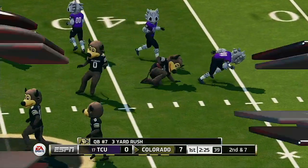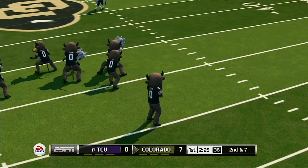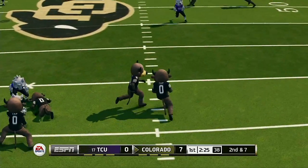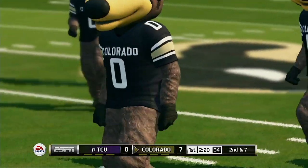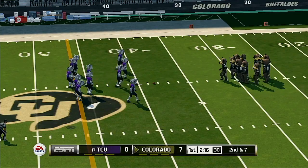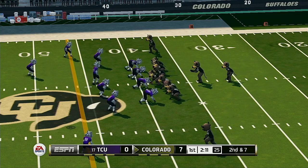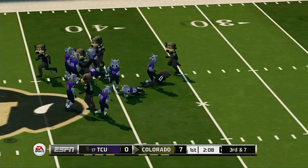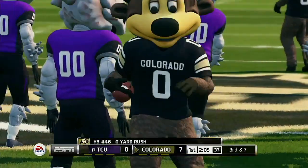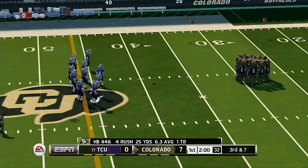Brought down at the 38, to maybe the 39-yard line. That's good for a gain of one yard.